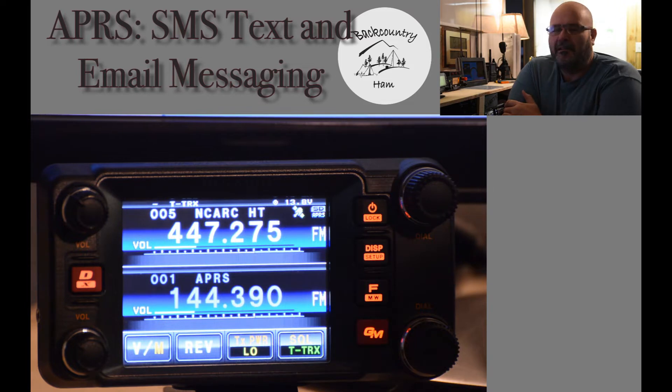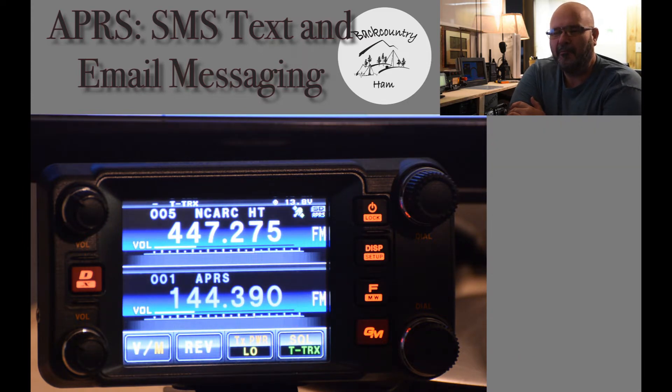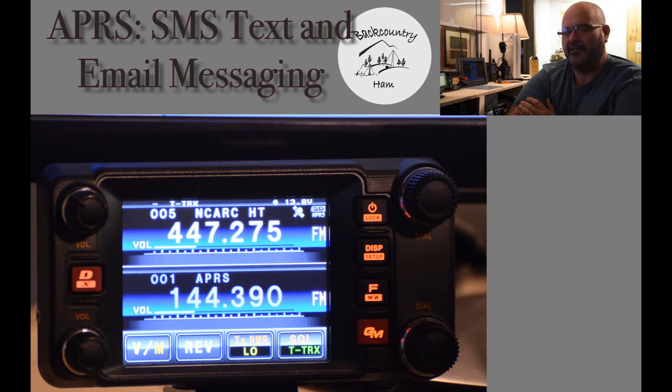I'll demonstrate on the Yaesu FT-M400 rather than any of my other radios. I prefer it on this — it's a lot easier doing it from the radio head unit, for the simple fact that it has the QWERTY keyboard. Now it can be done with the Kenwood D710 or any APRS enabled radio — just the fact of what's easier to use, for me at least.